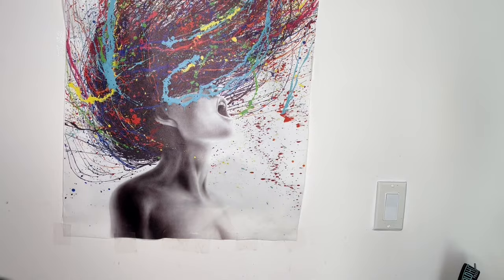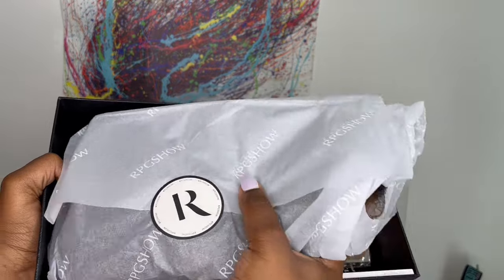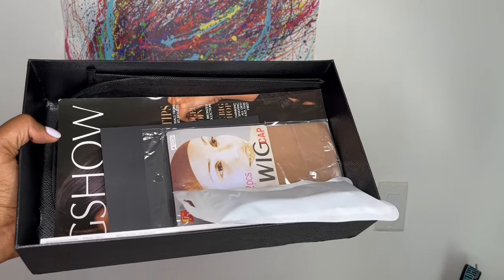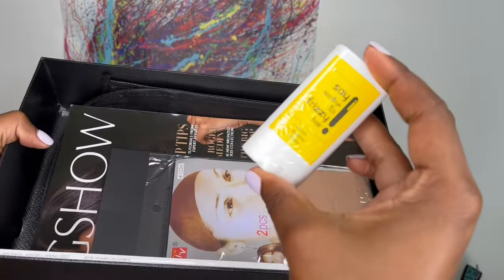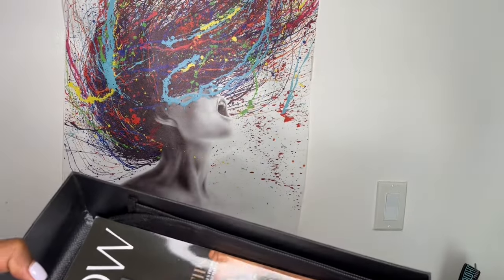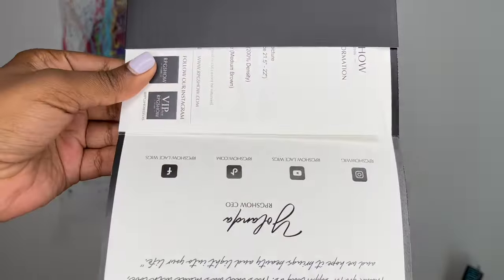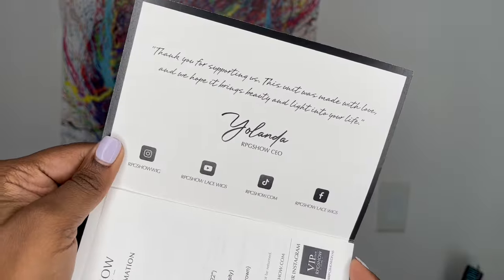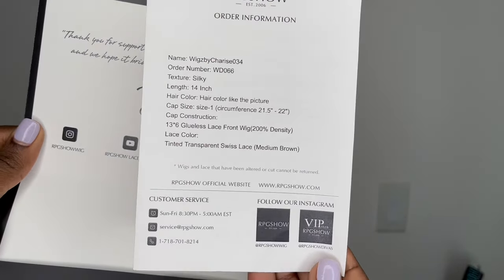I will leave their social media links in the description box. When you order, this is how your wig will come in the mail — really neatly packaged. They also send some goodies in the box: an RPG Show edge band, a My First Wig flyaway tamer, and two beige wig caps. They also send a thank you card showing where you can find them on social media.